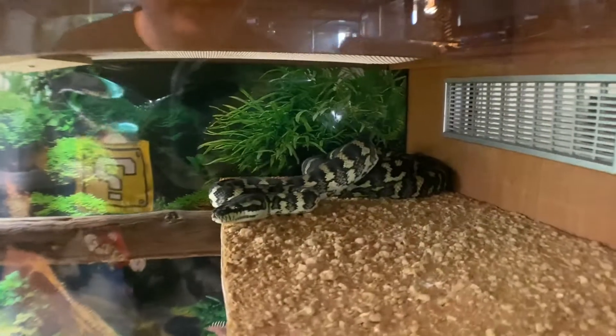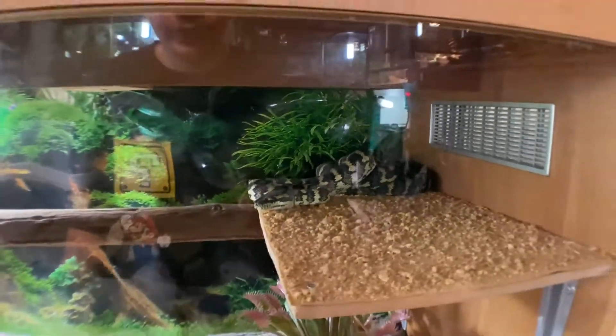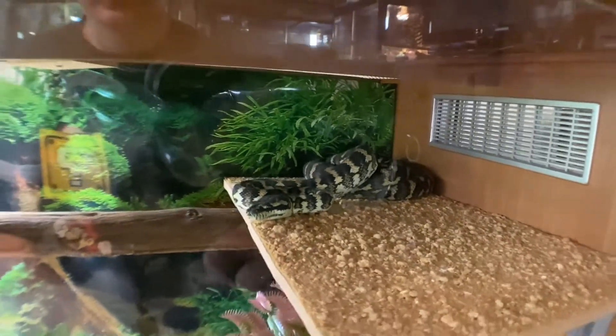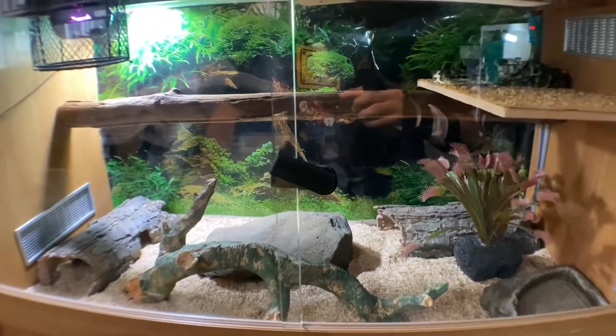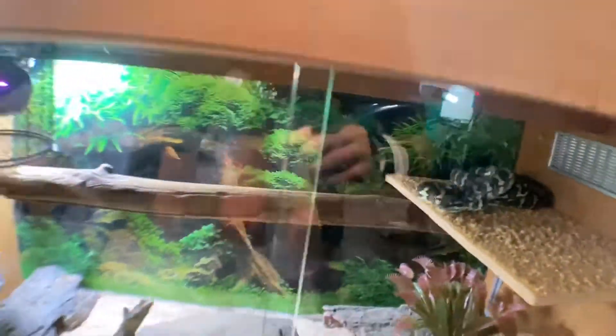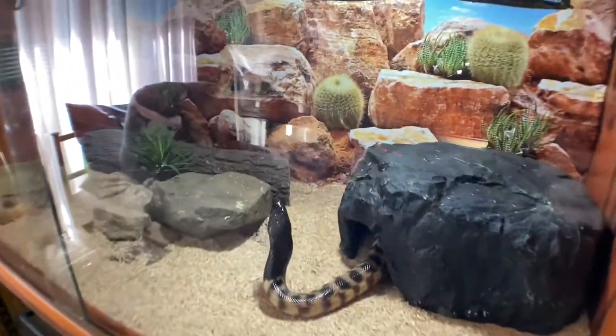Down below we've got Molly, who is my female Jungle Carpet Python. The only thing different about her enclosure today is she's got that platform now that she's sitting on — everything else is still the same. She's spent the last couple of days sitting on that platform, which is great. That's what I like to see — when I build something and my animals actually use it.